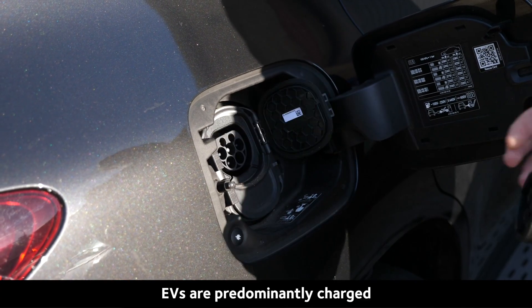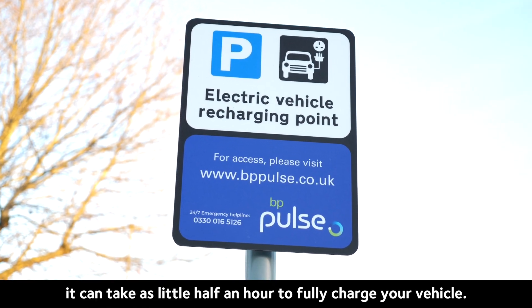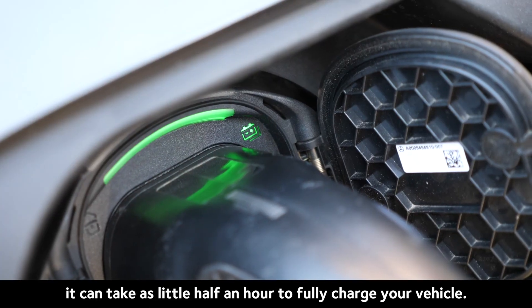EVs are predominantly charged by plugging them in to an electric car charging point. So depending on where you charge, it can take as little as half an hour to fully charge your vehicle.